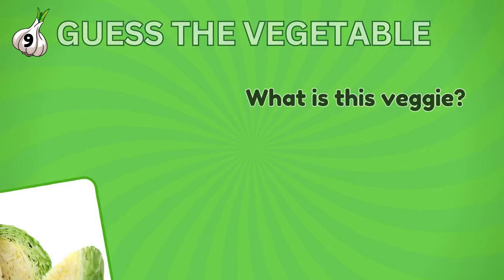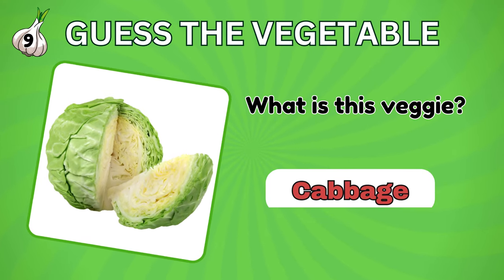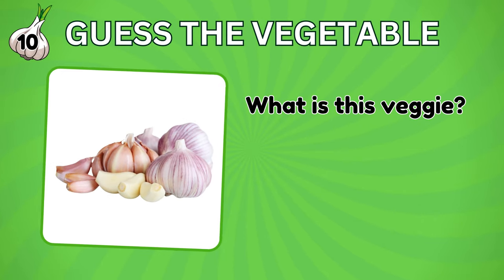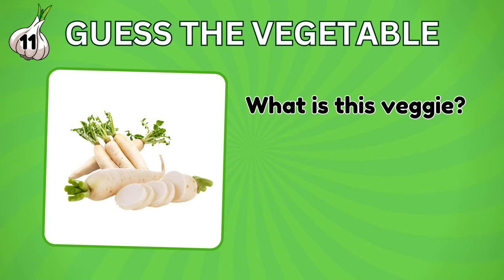How about this vegetable? Cabbage. And this? It's garlic. What is this vegetable? Radish.